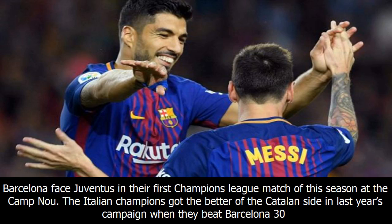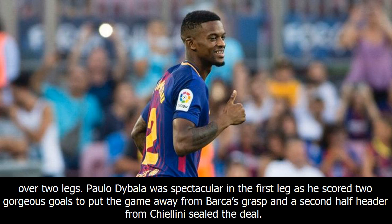Barcelona face Juventus in their first Champions League match of this season at the Camp Nou. The Italian champions got the better of the Catalan side in last year's campaign, when they beat Barcelona 3-0 over two legs. Paolo Dybala was spectacular in the first leg as he scored two gorgeous goals to put the game away from Barca's grasp, and a second-half header from Chiellini sealed the deal.